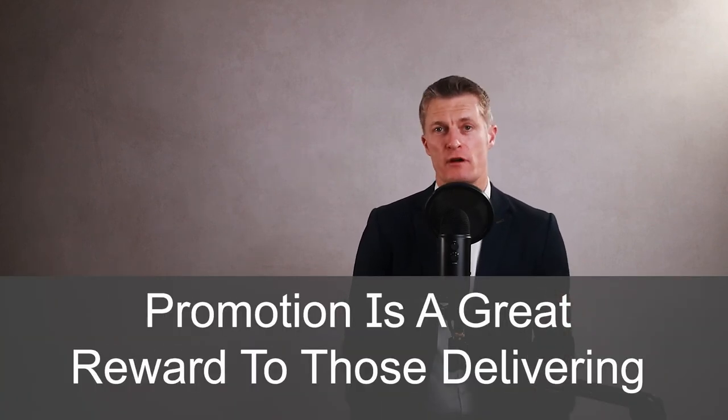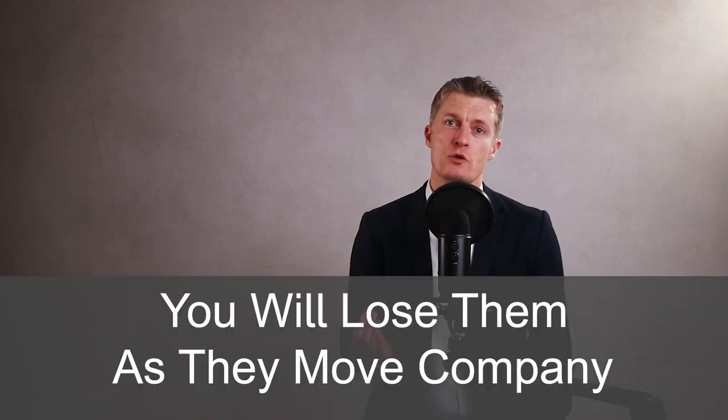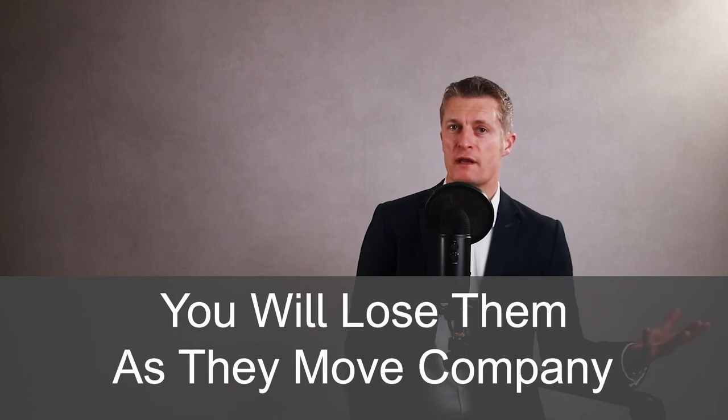Finally, promotion is a great reward for those delivering great performance and the right type of performance. This can easily mean that this person moves from your team. While this may be painful for you and your team performance, it is absolutely the right thing to do for the company. If you don't support their promotion, you will lose them from your team as they move company anyway. If the company loses them, everyone remaining will be worse off. It's a reward of great performance, even if this disadvantages your team in the short term.